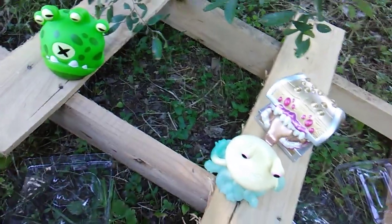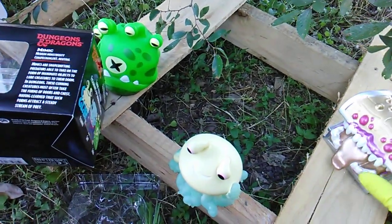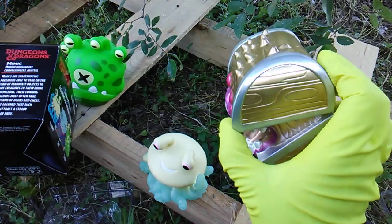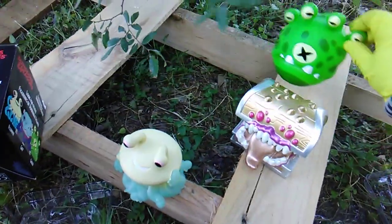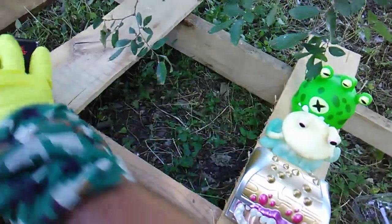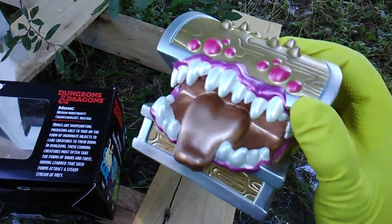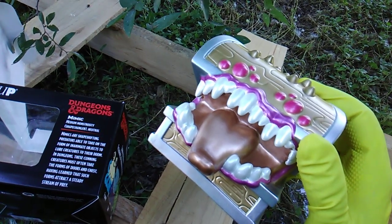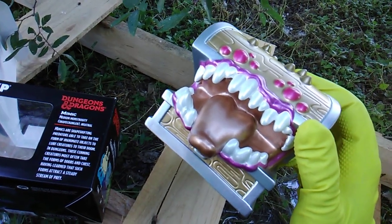The third one is called a Mimic and it is the chase version — it is metallic. The regular one does not have metallic paint. Wow, super rare, probably only 10,000 were made. Metallic Mimic! Mimics are shape-shifting predators able to take on the form of inanimate objects to lure creatures to their doom. In dungeons, these cunning creatures most often take the form of doors and chests, having learned that such forms attract a steady stream of prey.